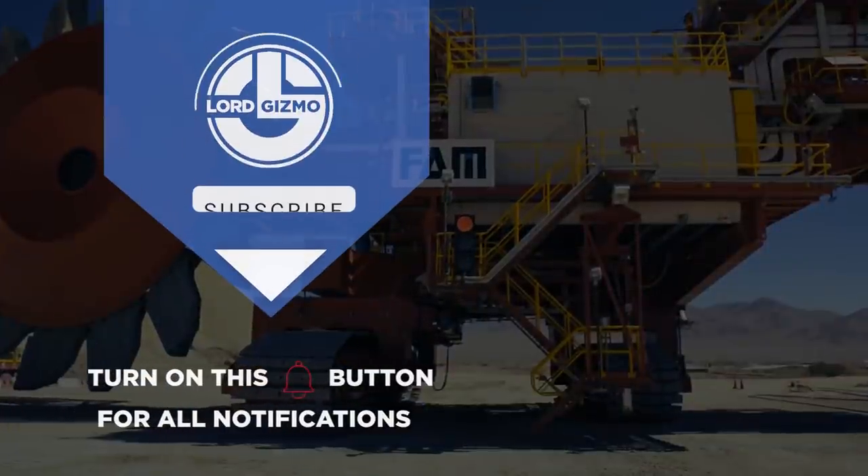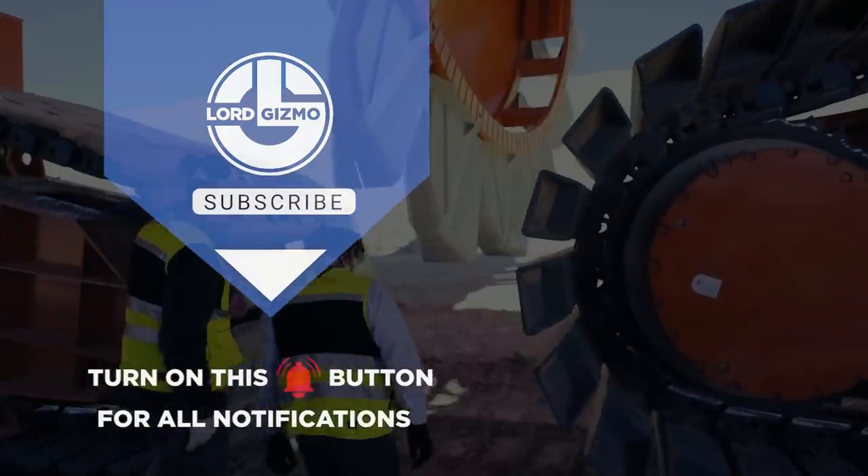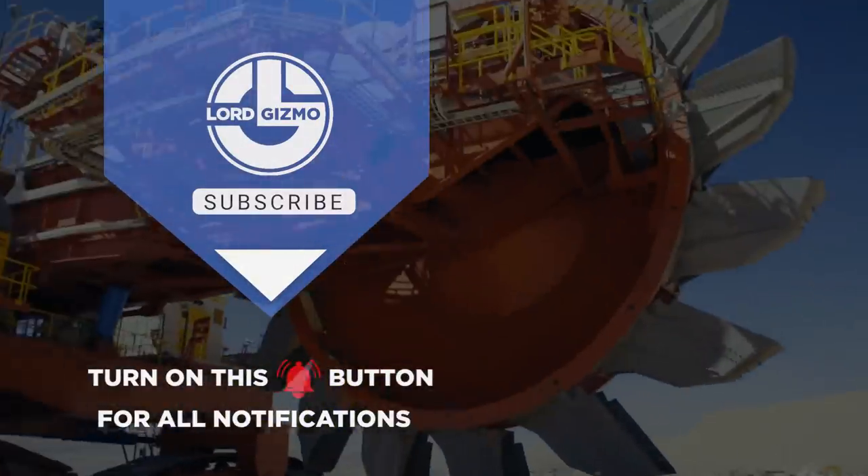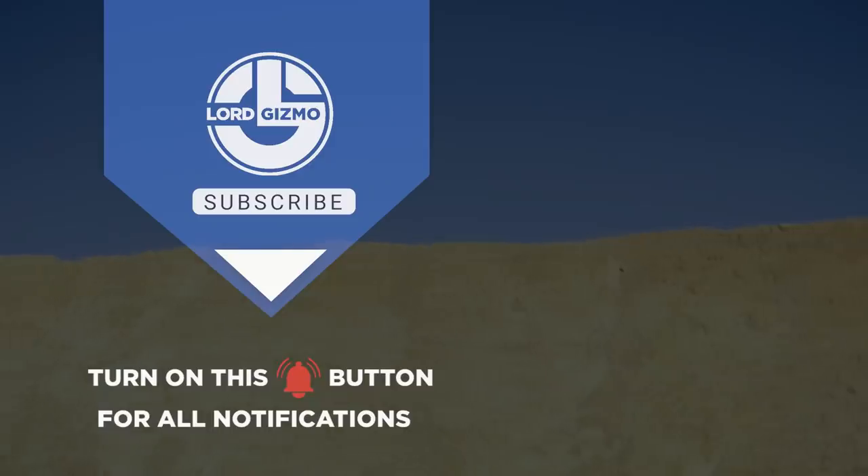Hey guys, thanks for watching our video. If you enjoyed, please leave a like and subscribe to our channel. Make sure to hit that notification bell to get notified when we release new content. Bye.